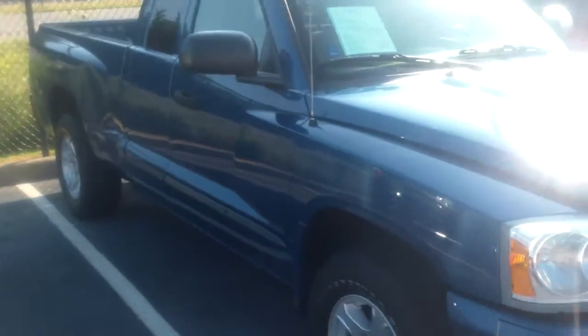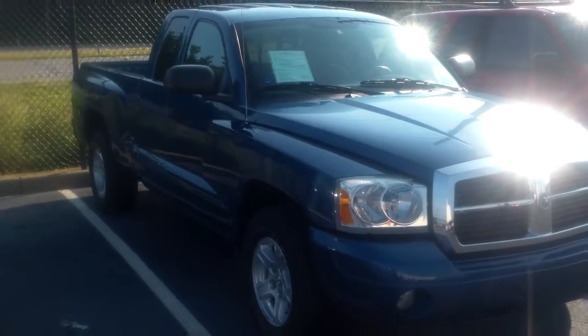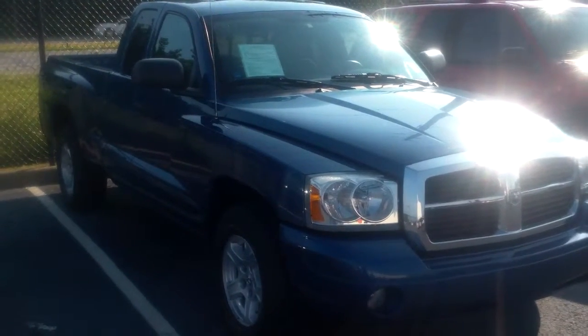This one has 109,000 miles on it. Please give me a call as soon as you can to schedule a test drive. Again, Patrick Smith, Bill Estes Ford. 317-852-2231. Thank you.